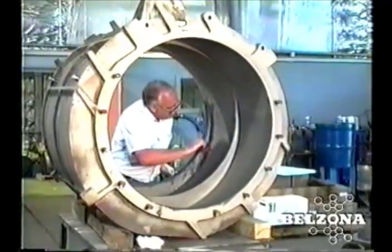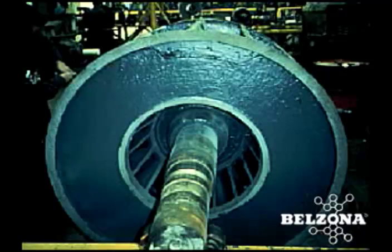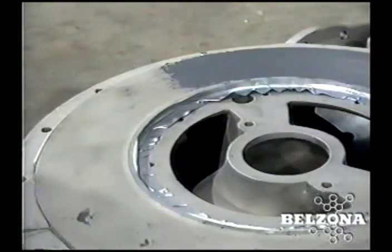To begin, surface preparation is always a critical aspect in carrying out an application successfully. Belzona products can minimize cavitation on the rotor and altogether eliminate the damage caused by abrasion and chemical attack.